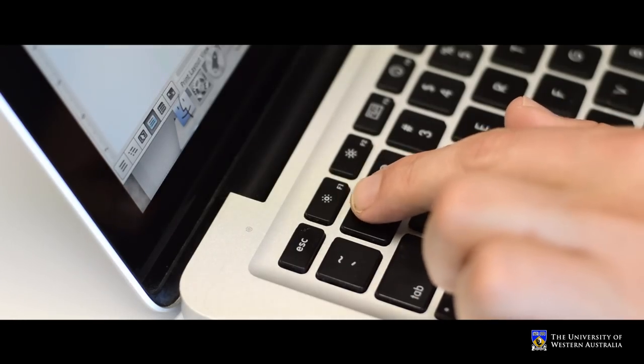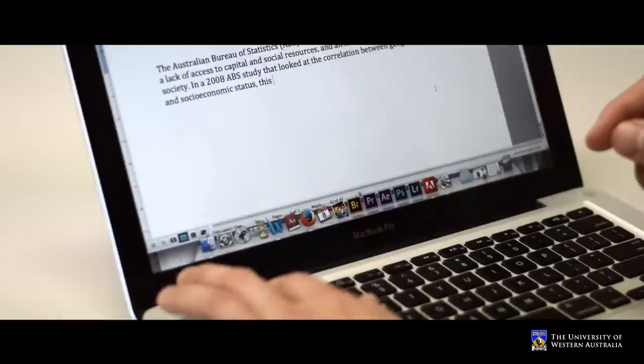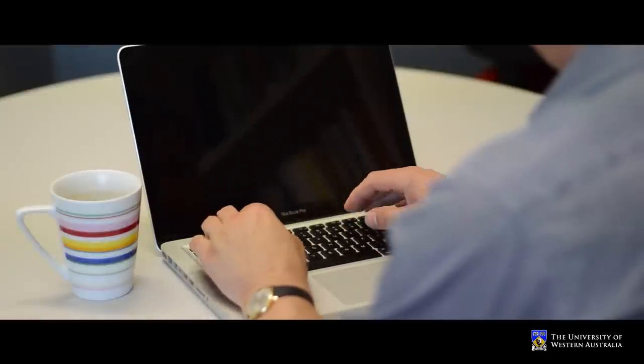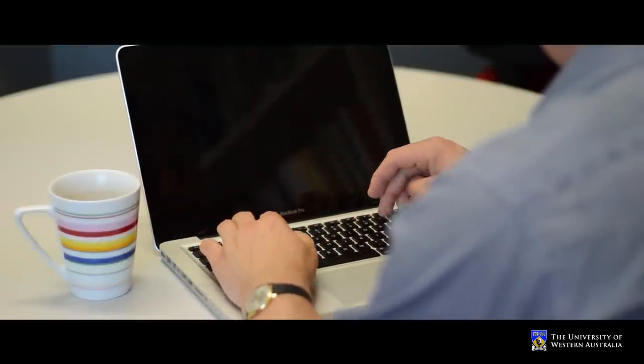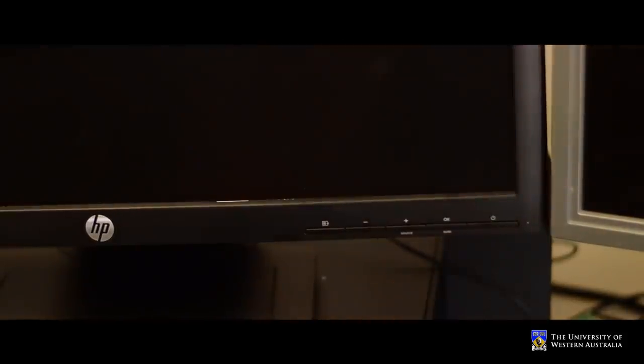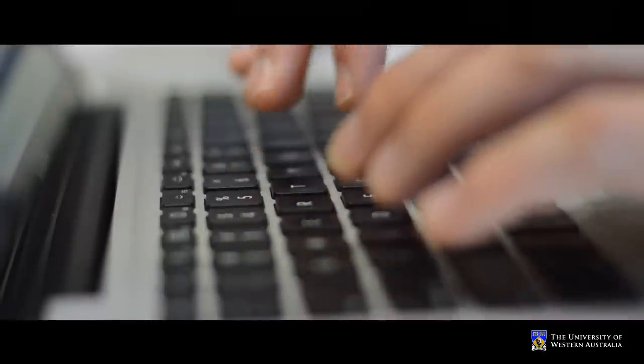On some Mac computers you can turn the contrast down on the screen until it goes completely blank, and at the same time you can still type. This means you can write without distraction. If you have a PC desktop you might be able to switch the screen off while you work. If you don't have a computer where you can turn off the screen, just try focusing on your hands as they type and forget about looking at what you're writing.